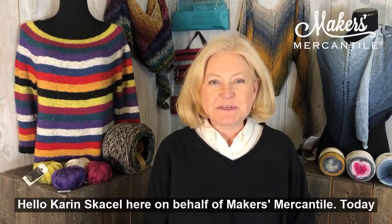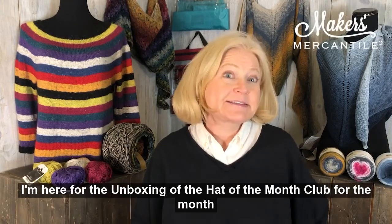Hello, Karin Scassell here on behalf of Makers Mercantile. Today I'm here for the unboxing of the Hat of the Month Club for the month of February 2021.